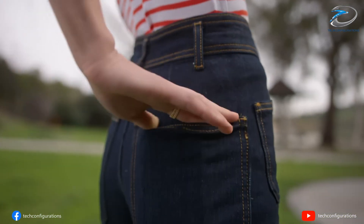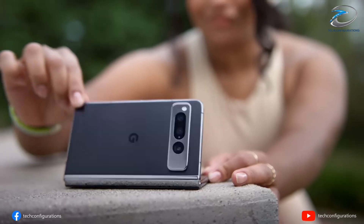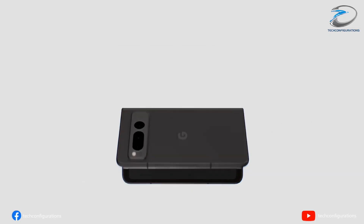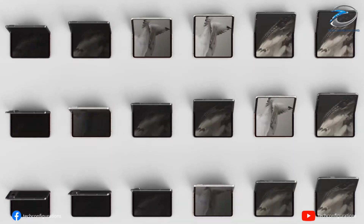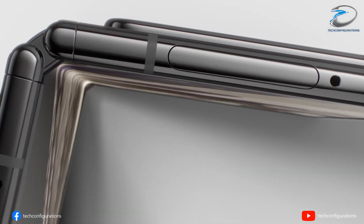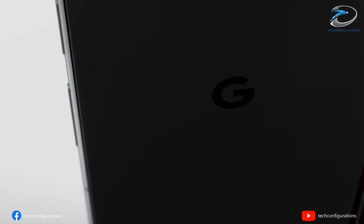So the big question is: is Samsung shaping its future around Apple, or is it preparing to dominate before Apple even arrives? Would you prefer a wider Galaxy Fold or the current tall design? Let me know in the comments. Like, subscribe, and I'll see you in the next one.